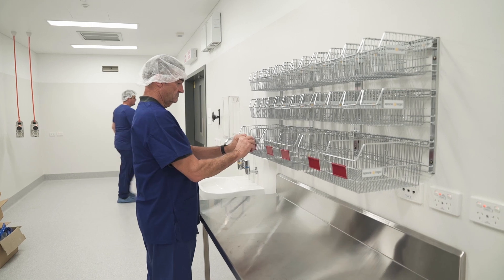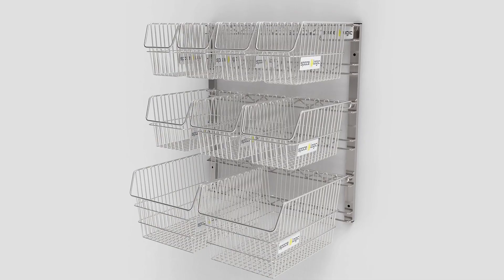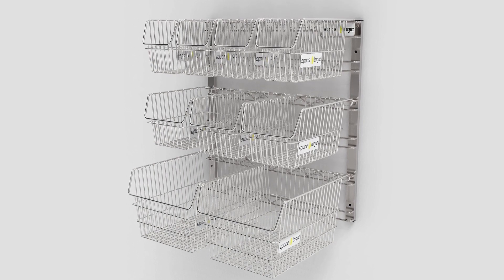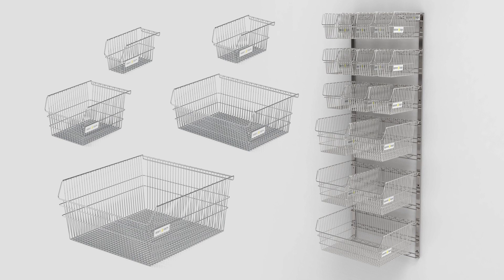As you can see here, we have a couple of examples of different panel sizes showing a good mix of the bin sizes that can be used. Create your own configurations of basket sizes to suit your requirements.